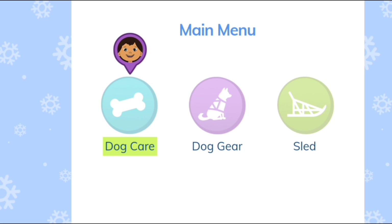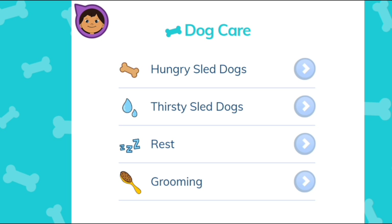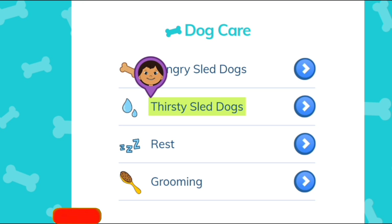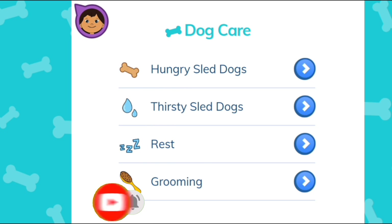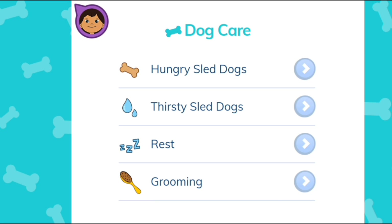Dog care. That's right! You can learn about it in the Dog Care part of the app. Tap on the part of the app that tells you where you can learn about how to take care of dogs when they're hungry. Hungry sled dogs. Thirsty sled dogs. Rest. Grooming. Hungry sled dogs — that's right! You can learn about it in the Hungry Sled Dogs part of the app.